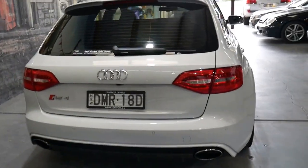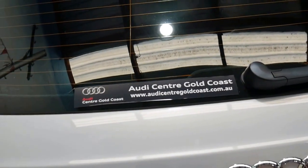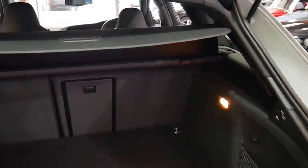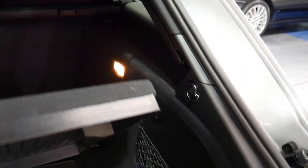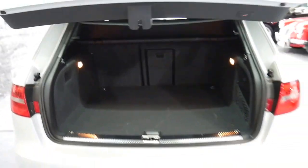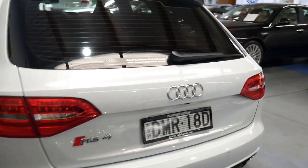It's registered in New South Wales. It's got an electric boot, two remote keys which came with it from new, and the rear parcel tray which sometimes gets taken out and left in a garage over the years. It's got the nice big original battery and adjustable suspension.